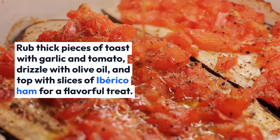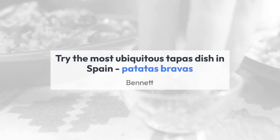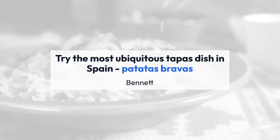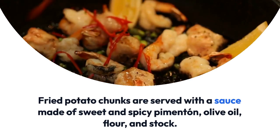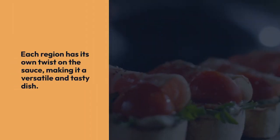Try the most ubiquitous tapas dish in Spain: patatas bravas. Fried potato chunks are served with a sauce made of sweet and spicy pimentón, olive oil, flour, and stock. Each region has its own twist on the sauce, making it a versatile and tasty dish.